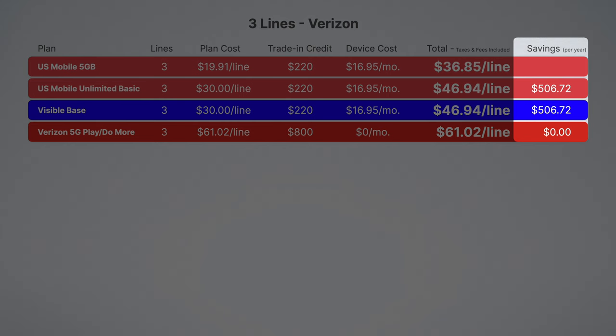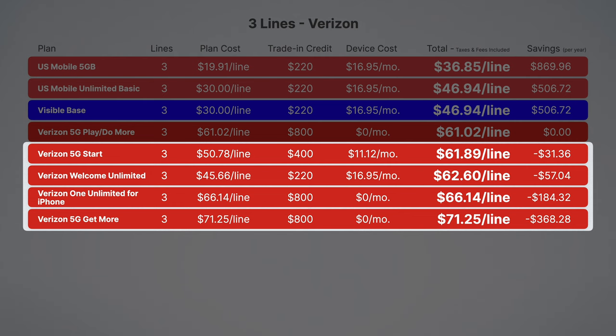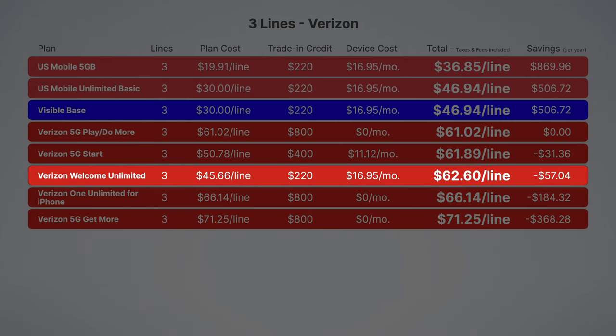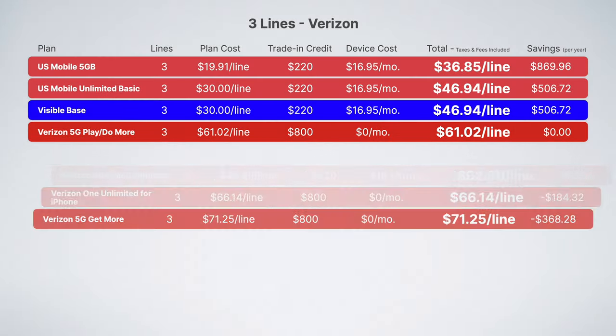US Mobile's 5G plan will save you an astonishing $869 per year. You might think I picked Verizon's most expensive plan as a comparison, but check this out — these are Verizon's other plans, and the comparison is shocking. Welcome Unlimited, which Verizon has been heavily promoting as one of their most affordable plans, ends up costing even more than 5G Start. This is because Welcome Unlimited is ineligible for new phone discounts. The rest of Verizon's plans are also more expensive than 5G Play More and Do More.